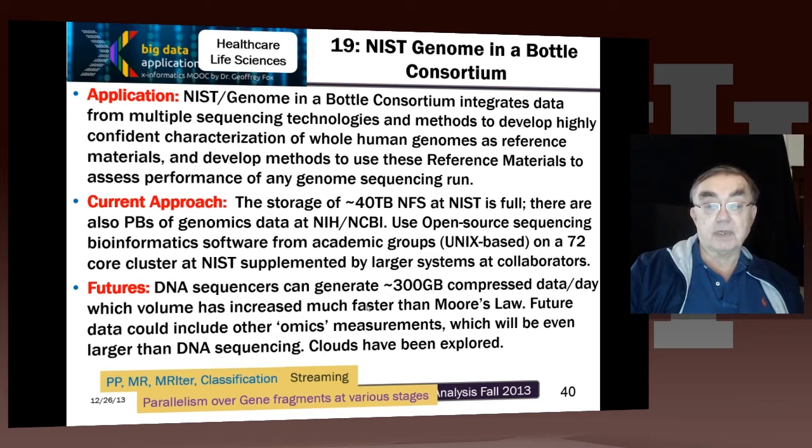Proteomics also provides equally large amounts of data. NIST is at 40 terabytes, and there are petabytes at NIH. Probably most labs nowadays can or do have petabytes of data from a relatively cheap $100,000 gene sequencer, which you can buy commercially. There's a lot of software, most of it open source, and some of it requires large memory. It's a well-known challenging problem to process sequence data — to take all the little fragments the sequencer produces and align them. This particular project is very typical of many projects; this one has 40 terabytes.